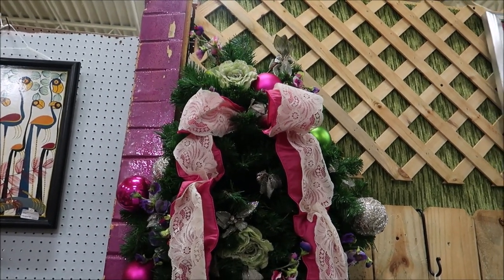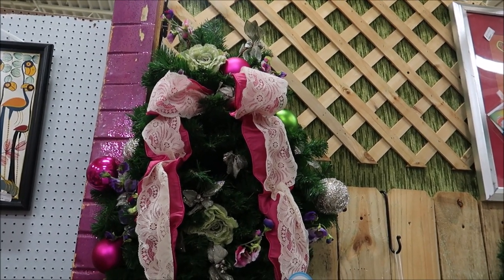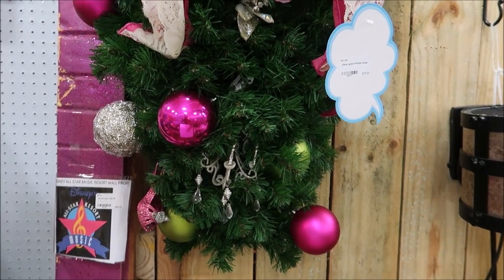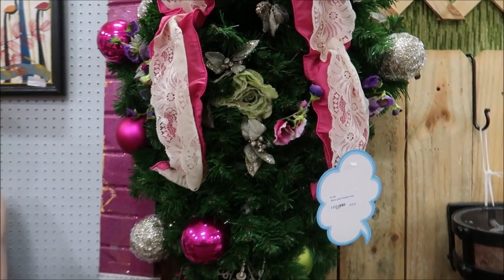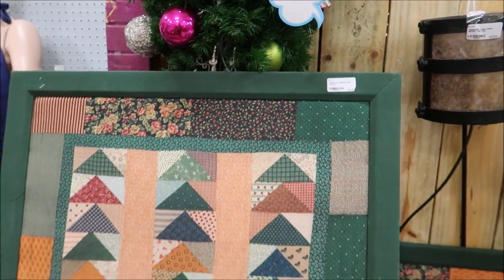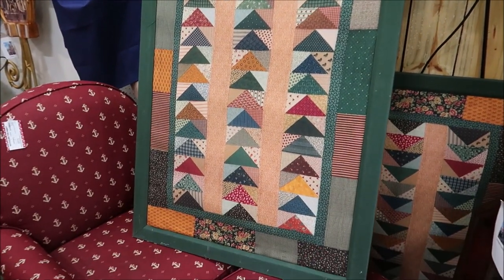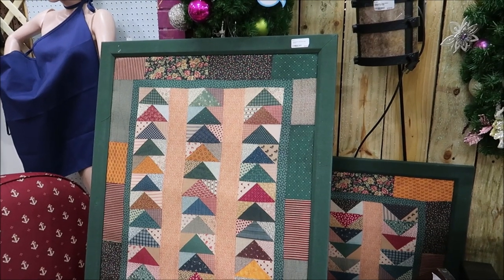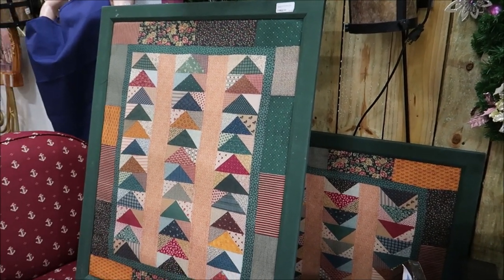Here are a couple more Christmas items — this one is from the Grand Floridian. It's really pretty; look, it's got a little chandelier in it. And then how about Fort Wilderness Cabin Wall Art? That is the first time I've seen any of those and it is really, really nice. These are only $20 — that is a deal.